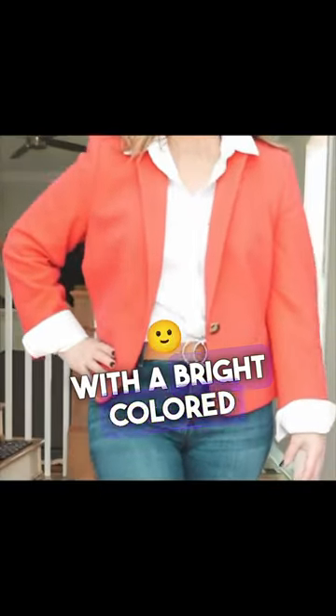Look more expensive in your jeans. Try pairing your jeans with a bright colored blazer and a classic white button up.